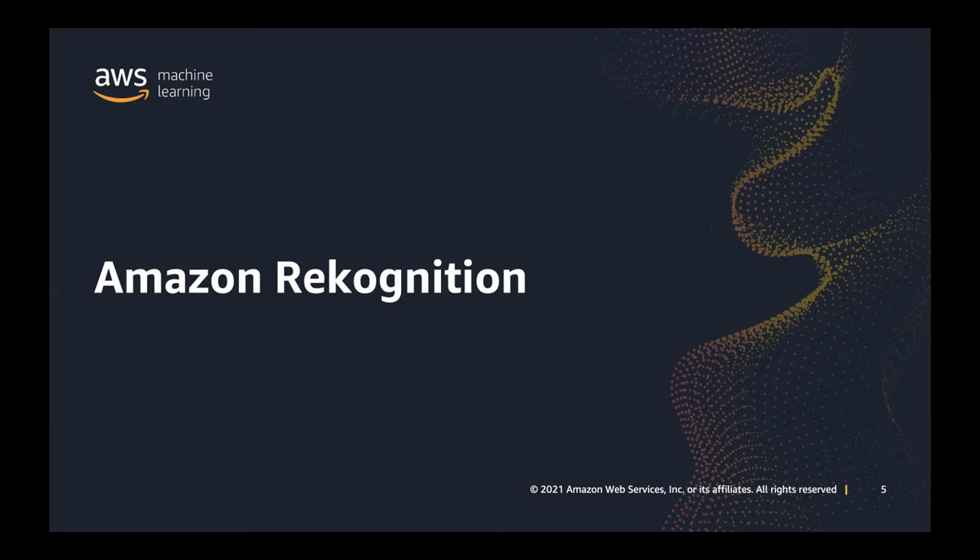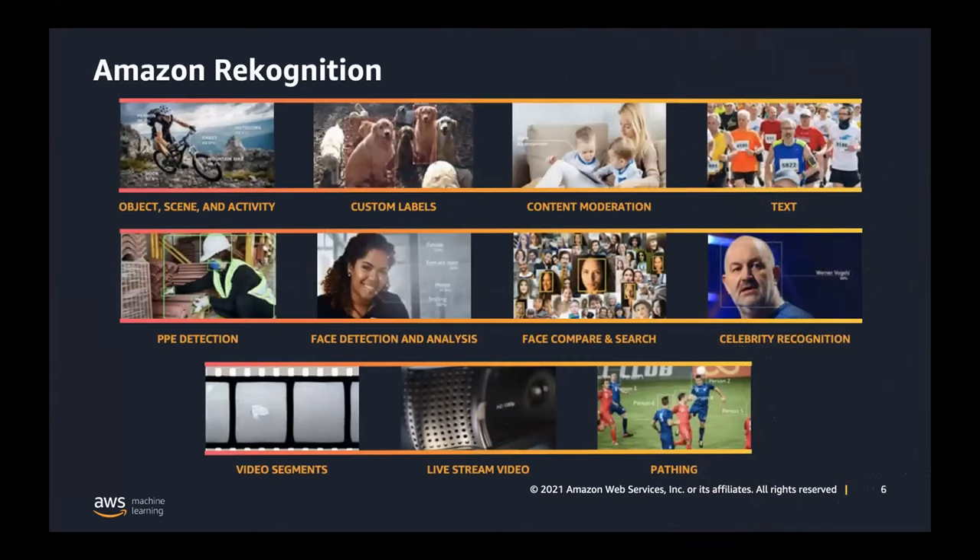At AWS, we have a service for computer vision called Amazon Rekognition. It's dubbed an AI service because it is managed by Amazon — we build the models and make them available to you. You do not need to be a machine learning practitioner or data scientist to use it. You just need to have some photos in S3, send them to one of these APIs, and you will get visual metadata returned to you. Rekognition isn't just one thing — it's actually several APIs. We have a model for object, scene, and activity detection: detecting, for instance, whether that's a picture of a kitchen, bedroom, pool, and so on.